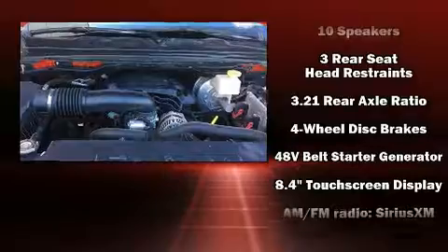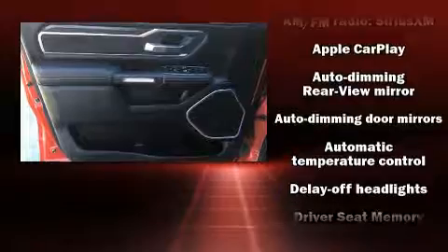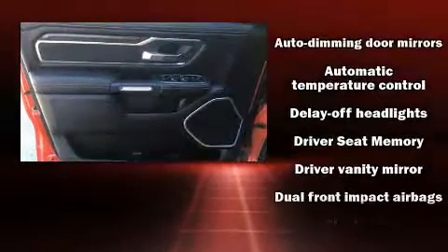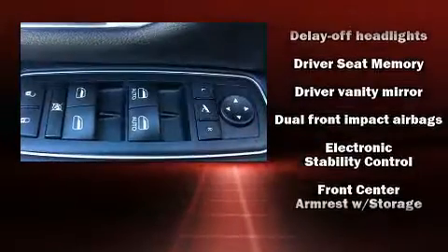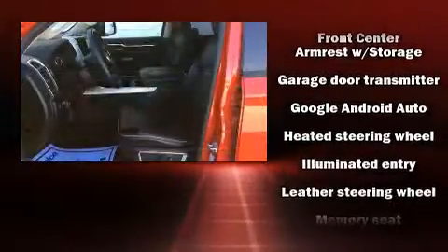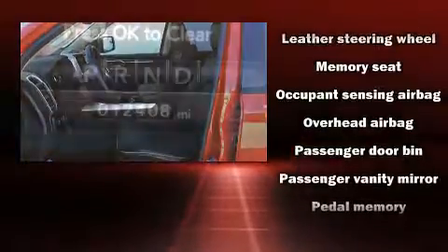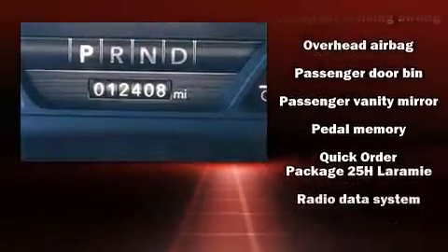Safety equipment has been integrated throughout, including dual front impact airbags with occupant sensing airbag, head curtain airbags, traction control, brake assist, ignition disabling, and four-wheel disc brakes with ABS. Various mechanical systems are monitored by electronic stability control, keeping you on your intended path.